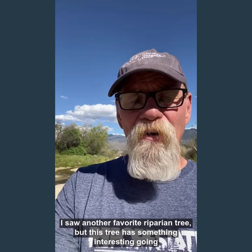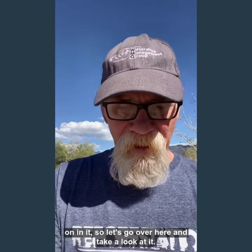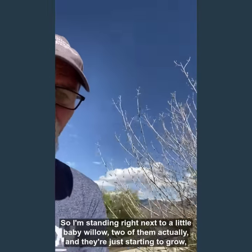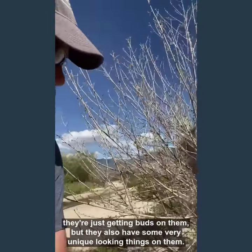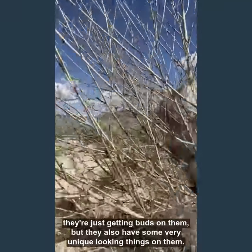I saw another favorite riparian tree but this tree has something interesting going on in it, so let's go over here and take a look at it. I am standing right next to a little baby willow — two of them actually — and they're just starting to grow, just getting buds on them, but they also have some very unique looking things on them.